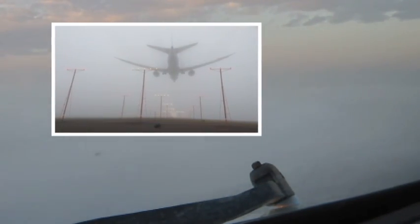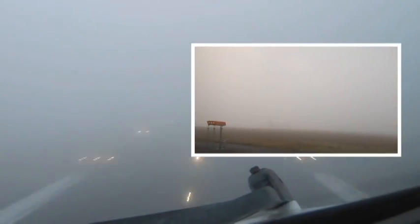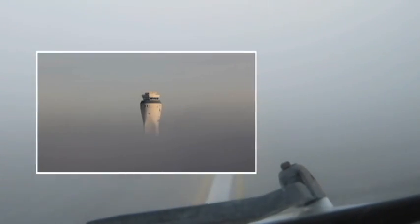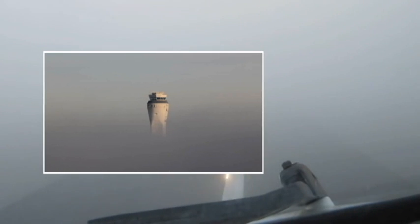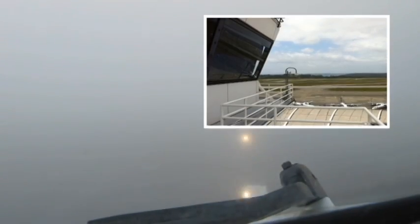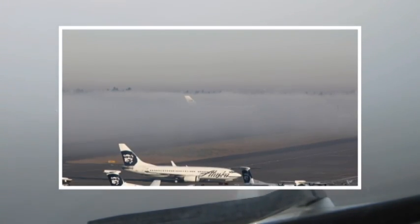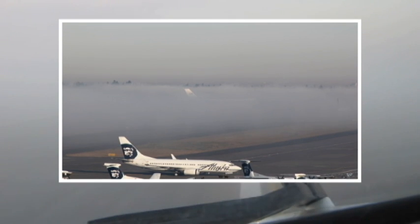One can imagine the care that must be taken to land an aircraft in very foggy conditions. The same care must be applied once the aircraft is on the ground and moving to its gate. The FAA devises and executes the systems for aircraft takeoffs and landings, but the airport operator manages how the aircraft get to and from the gates or the runways safely in all conditions, dense fog included.